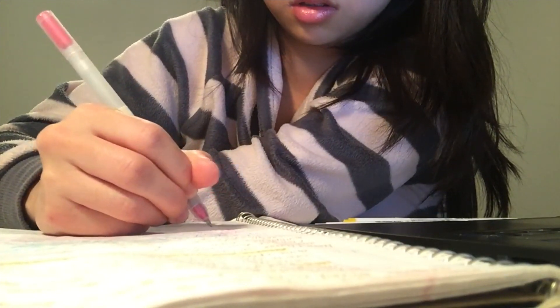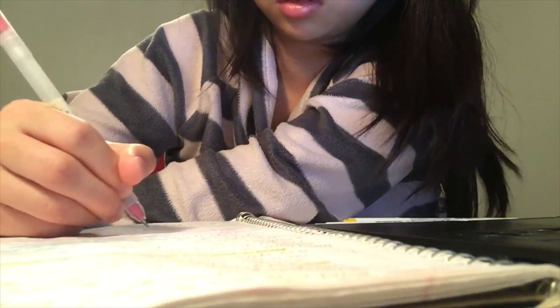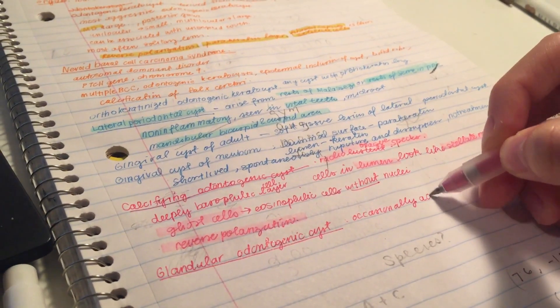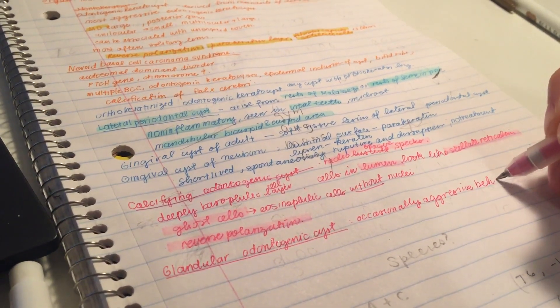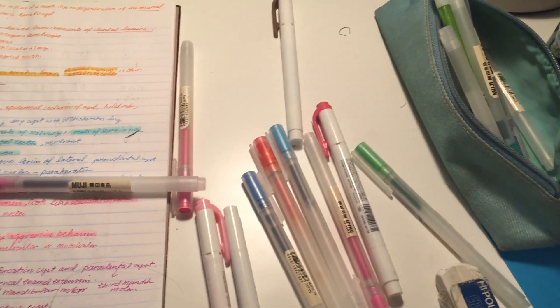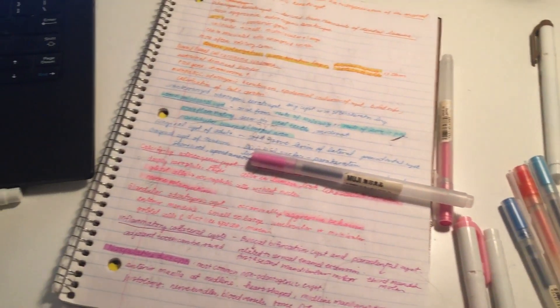Tomorrow I will be having my oral pathology quiz, which is a really heavy class — it's 6 units. It's going to be about pulpal and periapical diseases and also jaw cysts, so there's going to be a lot of radiographs that we're going to try to decipher, and that's kind of hard because they all kind of look the same. I hope I won't be sleeping too late, but the trend nowadays is that I sleep late, so there it goes.